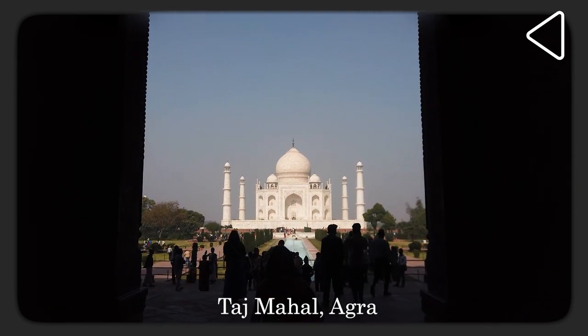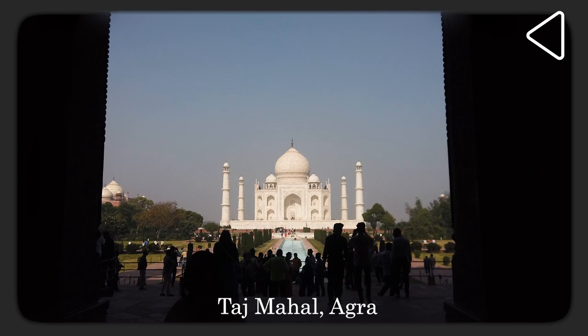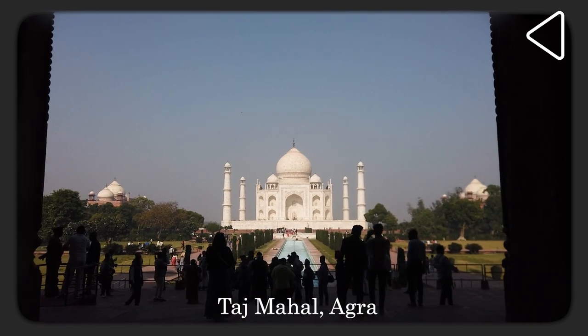The Taj Mahal at Agra was an extravagant construction whose costs are said to have drained the finances of the Mughal Empire. But did you know Shah Jahan spent double the amount that he spent on the Taj on his throne? Hi, I am Akshay Chawan and I am going to tell you the story of the Peacock Throne of the Mughal Emperors.